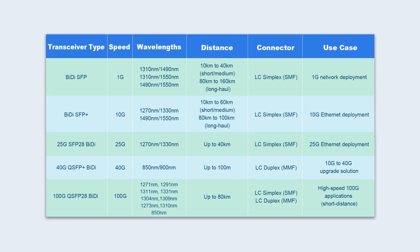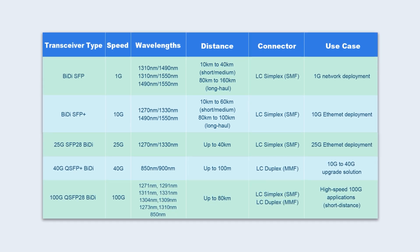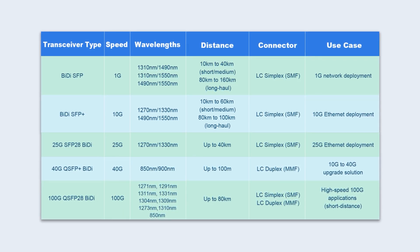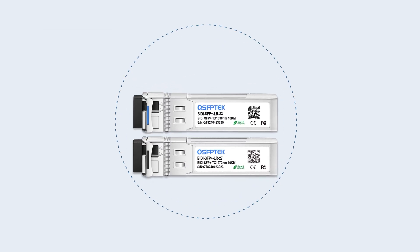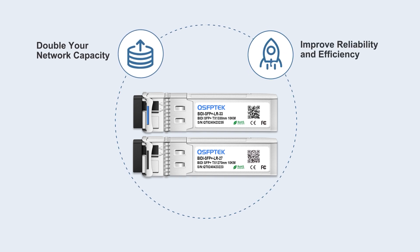Whether it is a high bandwidth scenario or a low latency application, BIDI transceivers can help you easily adapt to diverse transmission needs. They have gradually become a popular and cost-effective solution for today's data centers and IT infrastructure.